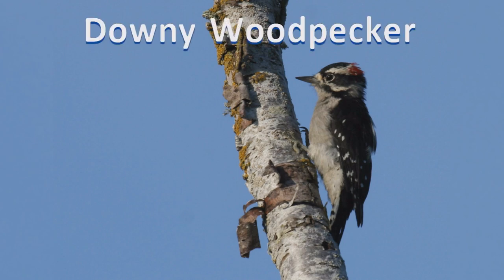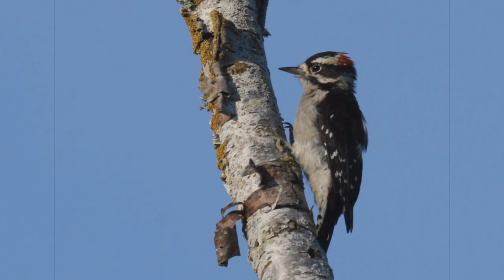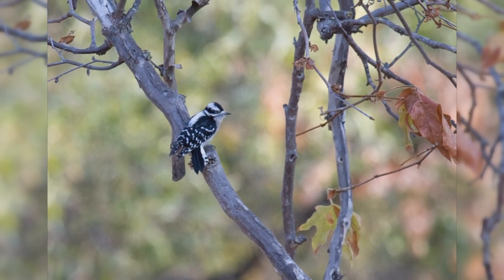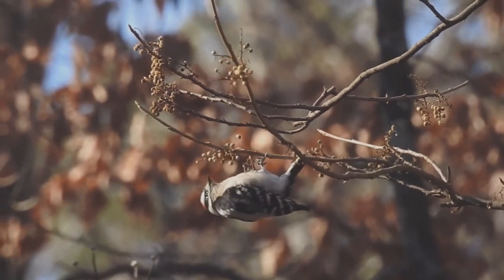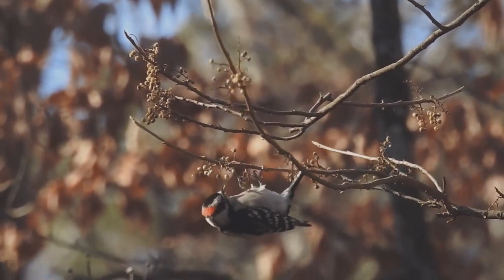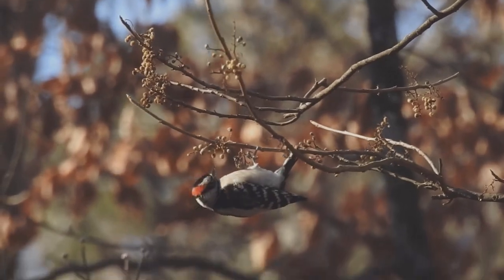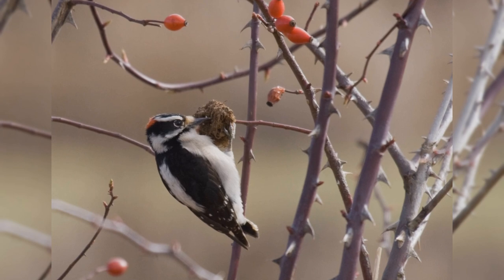Downy Woodpecker. Downy Woodpeckers are tiny and common visitors to backyards across the United States. These woodpeckers inhabit nearly all of North America south of the tundra and away from the driest deserts. They like small deciduous trees, willows, and brush, and are common in backyards. Like other woodpeckers, they hitch up small trees, but often cling to the small outer branches. They even hang on twigs and small bushes such as wild rose and teasel.